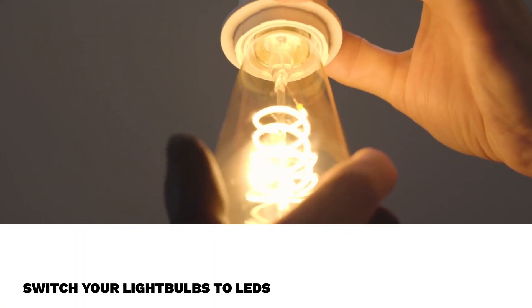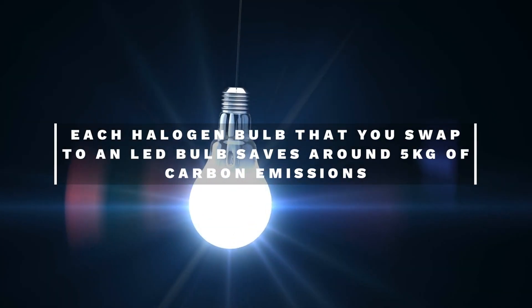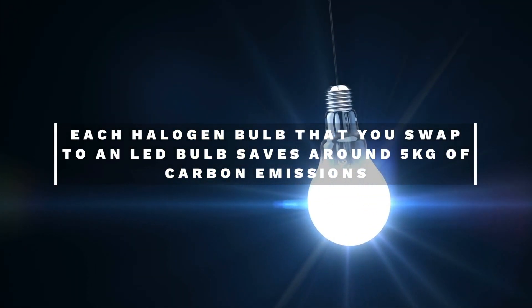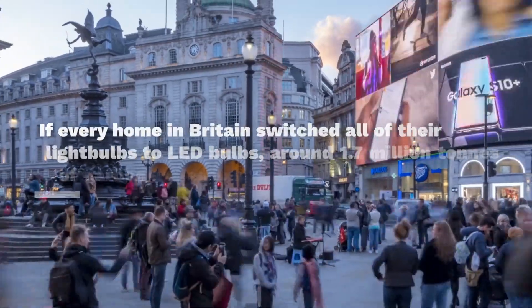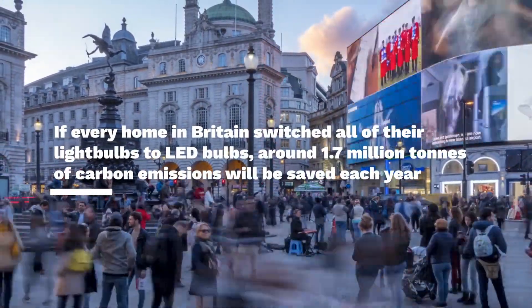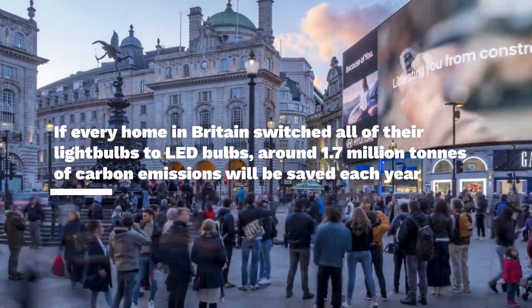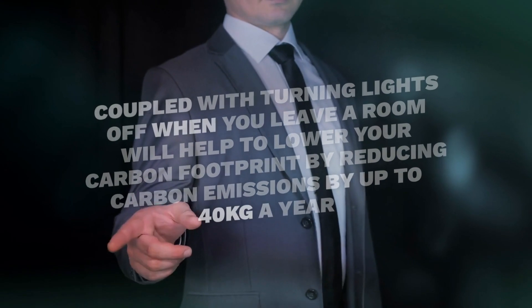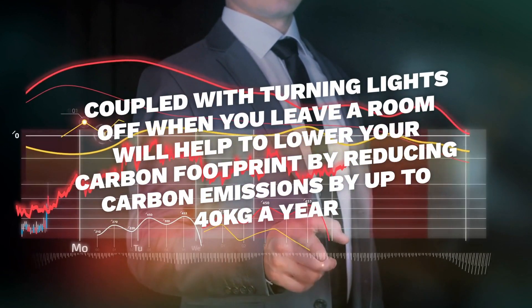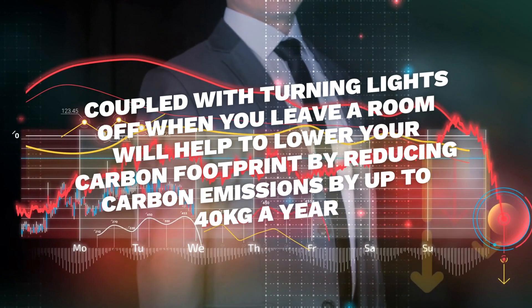Second way is switch your light bulbs to LEDs. Each halogen bulb that you swap to an LED bulb saves around 5 kg of carbon emissions. Which means that if every home in Britain switched all of their light bulbs to LED bulbs, around 1.7 million tons of carbon emissions will be saved each year. Changing to energy-efficient bulbs coupled with turning lights off when you leave a room will help to lower your carbon footprint by reducing carbon emissions by up to 40 kg a year.